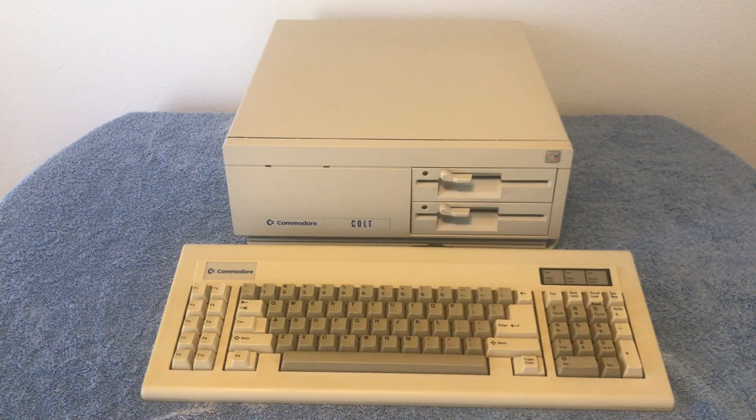In this video, we're going to check out my Commodore Colt PC computer. It's basically an IBM compatible with an 8088 processor that was produced by Commodore in the early 80s. Sit back, relax, and let's jump right into it.